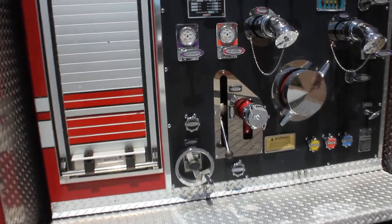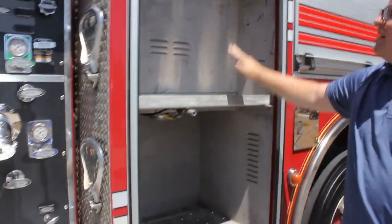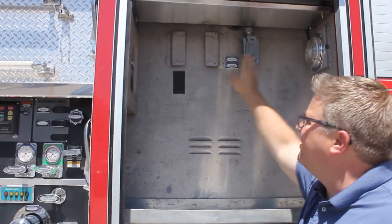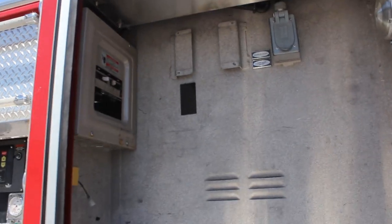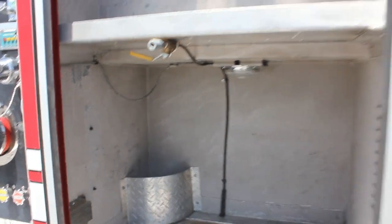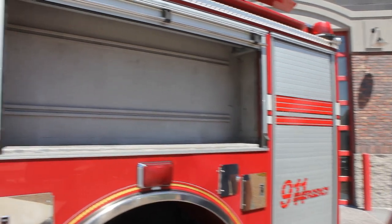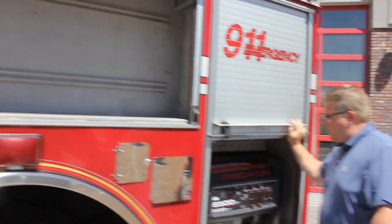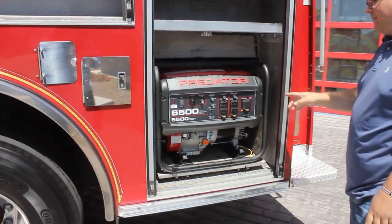In the back, the first compartment has an air chuck, adjustable storage, a shoreline outlet, and your load center for your generator. There's SCBA storage in the fenders and another over-the-wheel-well compartment. Right back here we've installed a brand new 6500-watt generator.